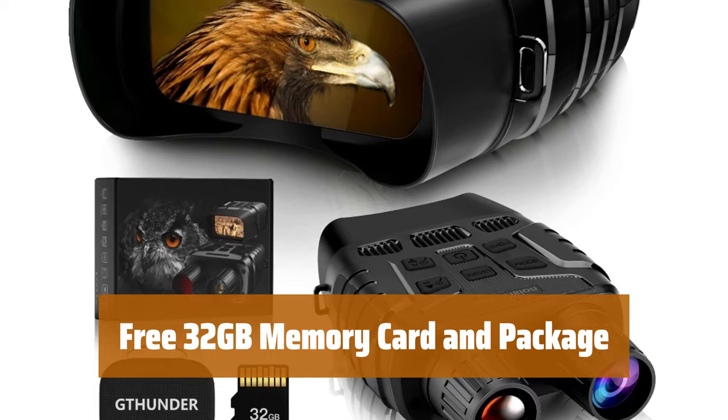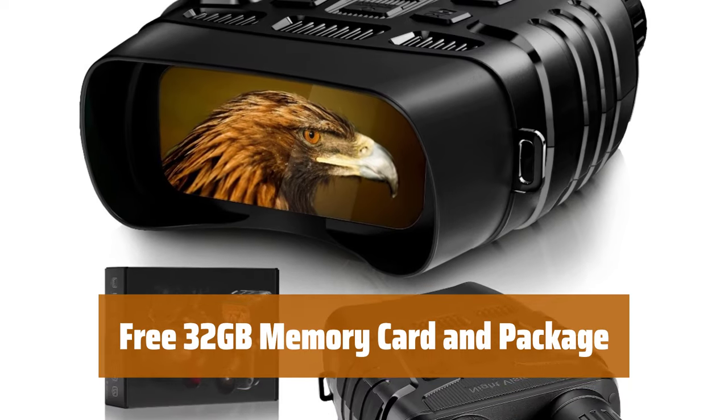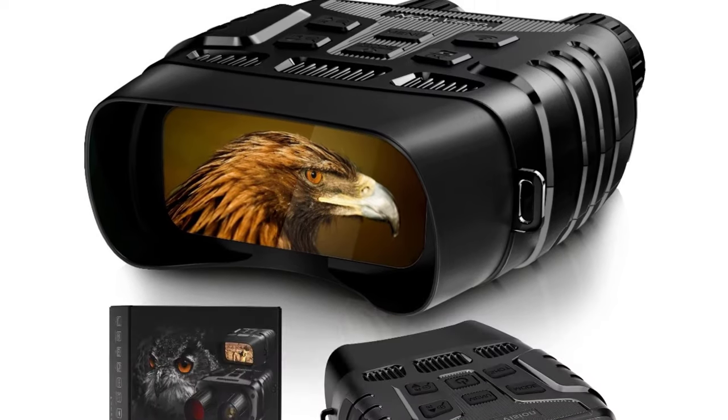Package includes: Night Vision scope, case, neck strap, 32GB memory card, data cable, user manual, and cleaning cloth.